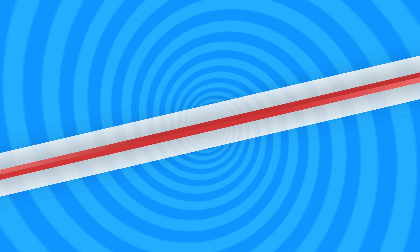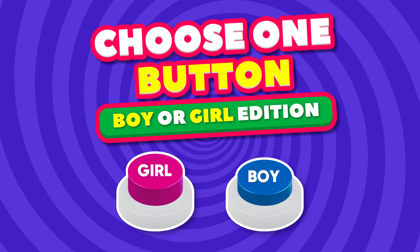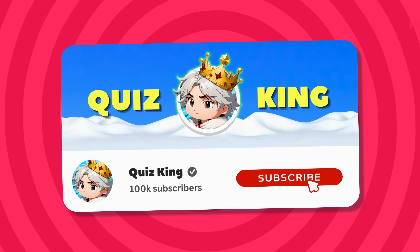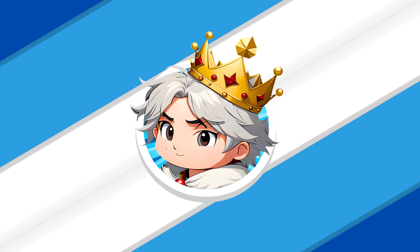Welcome to Quiz King! Today we will play Choose One Button, Boy or Girl Edition. But before we start, hit the subscribe button for more fun quizzes like this. Let's go!